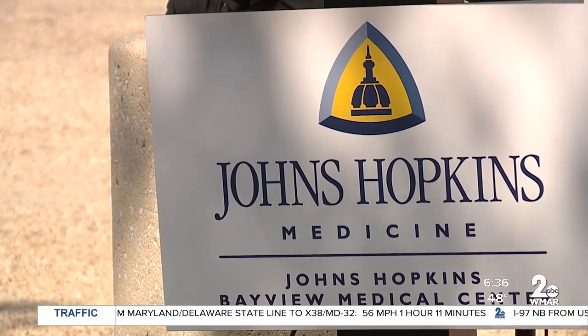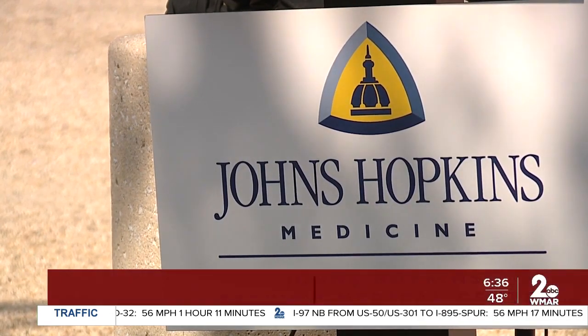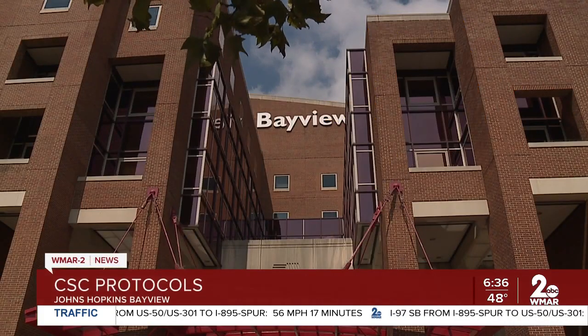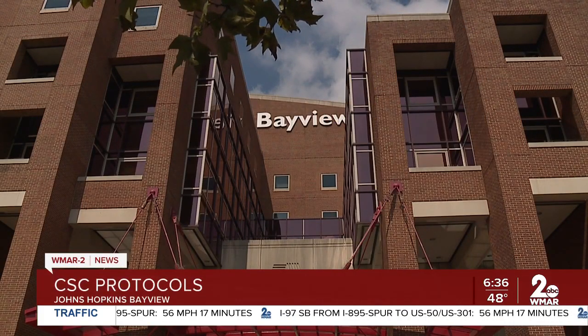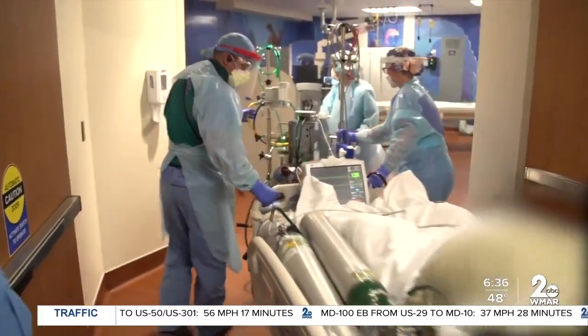Some health care officials would call this a crisis, an emergency, or a disaster. Johns Hopkins Health Systems is the latest health care organization to enact what's known as crisis standards of care. The crisis standards of care concept provides a standard of care framework for hospitals to use during disaster situations.